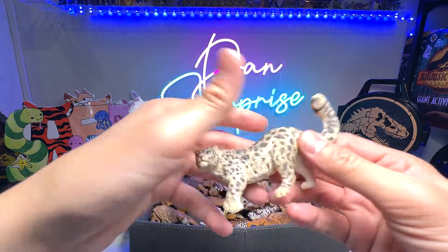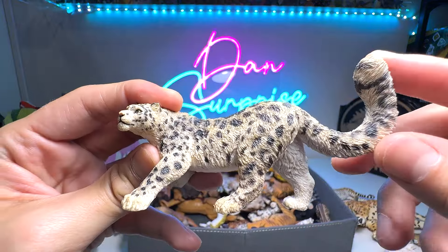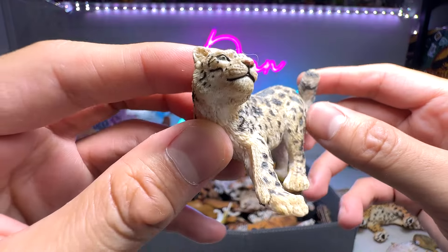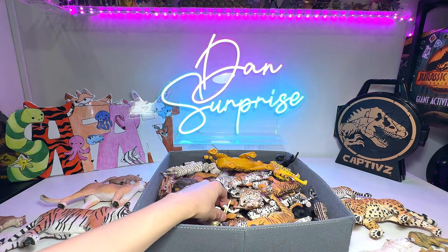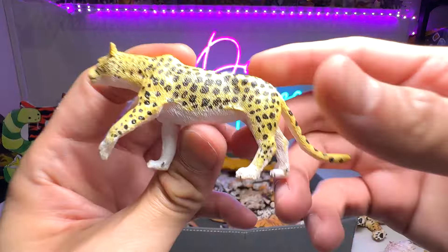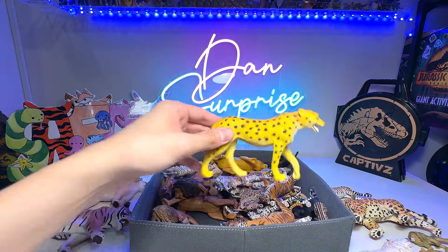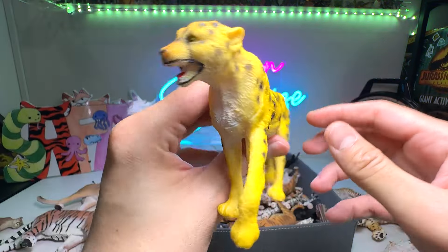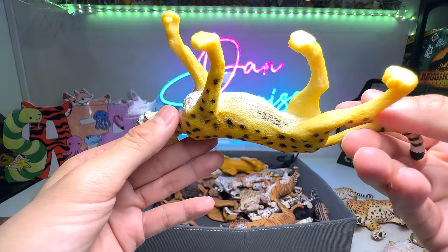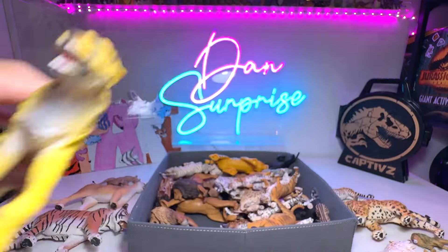And here we have a snow leopard. It has a very beautiful and elegant long tail. It is covered with very thick fur to protect it from the very cold temperature. And here we have a leopard right over here — this is our first leopard of the day. This one I think should be a cheetah if you take a look at the body — very aerodynamic and it's not a very accurate looking figure, so I'm guessing this is a cheetah.